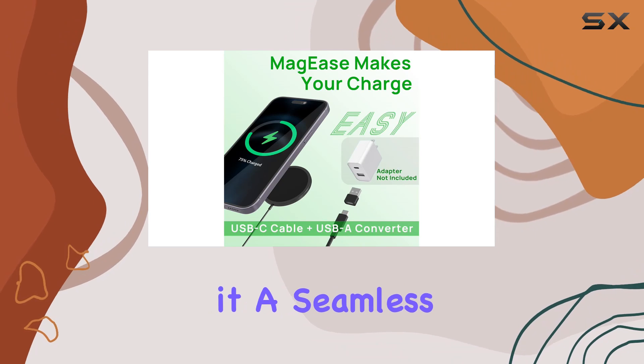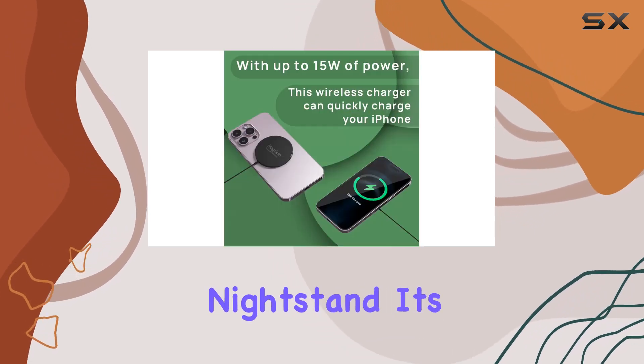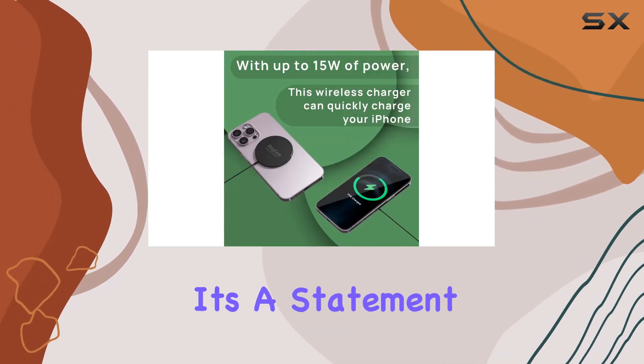Design matters, and the Maggie's doesn't disappoint. It's sleek and stylish, making it a seamless addition to any desk or nightstand. It's not just a charger — it's a statement piece.